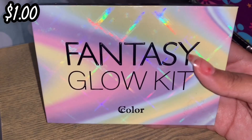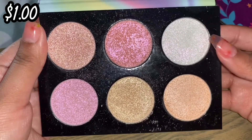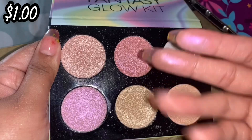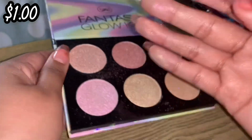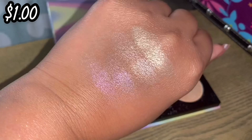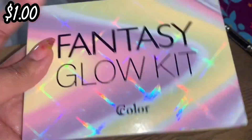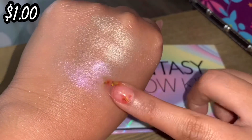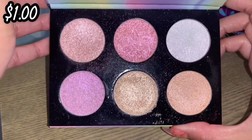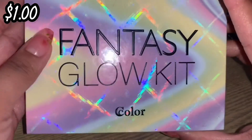Here we have a newer one to my collection — this is the Fantasy Glow Kit by C-Color. These are the shades and although they're really pretty, the pinks come off really really dark and pink for my skin tone, but the other shades like this yellow one are gorgeous. They remind me of like the ABH palette. It's $1.99 — definitely going to keep this. It's just a beautiful palette with gorgeous packaging, and if you see this for $1.99 and you love highlight, definitely pick it up.